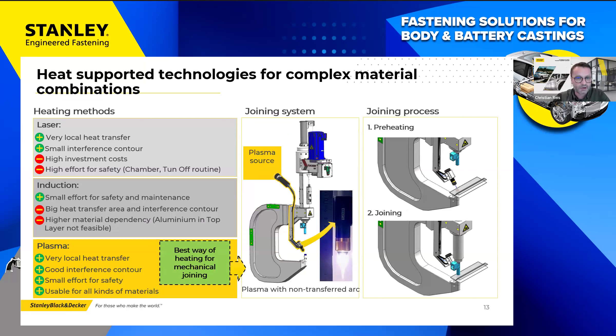We have developed plasma-assisted joining processes for this purpose. I would now like to introduce you to plasma-assisted self-piercing riveting. We combine our proven plasma technology with the equally proven SPR technology to create a high-performance joining process. With plasma we achieve short-term local thermal softening of brittle or ultra-high-strength materials, thus enabling the joinability of previously unjoinable material combinations.